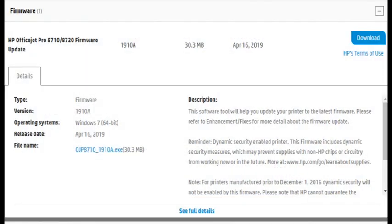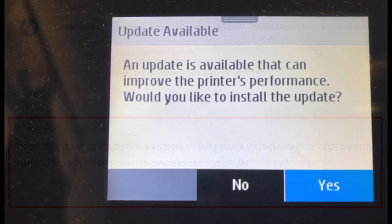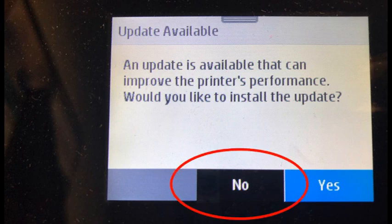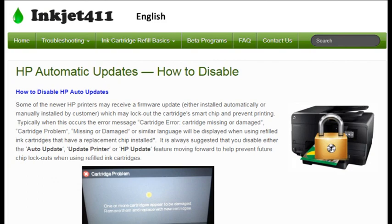It is possible that the new HP printer firmware has been installed onto your printer. The new HP printer firmware update version 1910A will typically lock out refilled and aftermarket cartridges if both steps are completed: the HP printer firmware update has been installed — for example, you clicked Yes on the printer's menu prompt. It is strongly suggested you click No when this message is displayed to avoid refilled or remanufactured ink cartridge lockout. Please refer to Inkjet 411 to learn how to permanently disable HP auto updates on your printer.